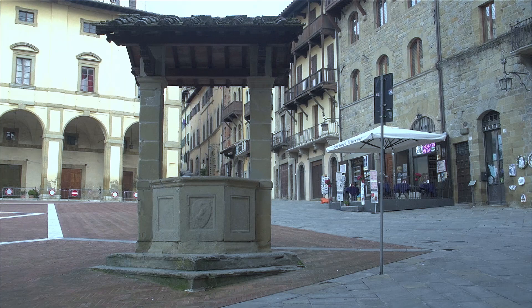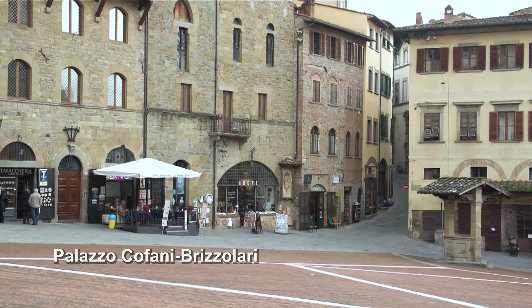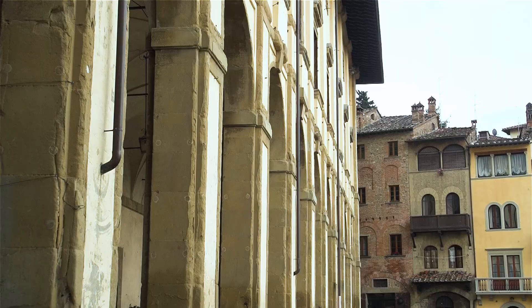This well would have been a major source of water back in the day when people did not have running water inside their homes. The Palazzo Cofani's lower portion dates to the 14th century with large openings, and the two upper floors were remodeled in the 15th century, now sporting an outdoor cafe.